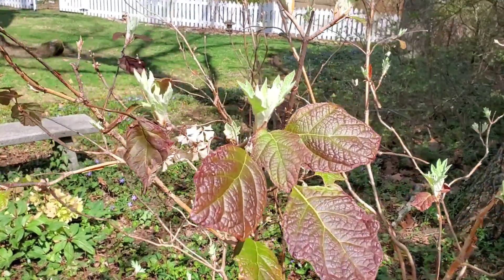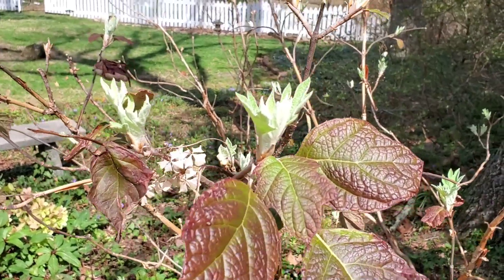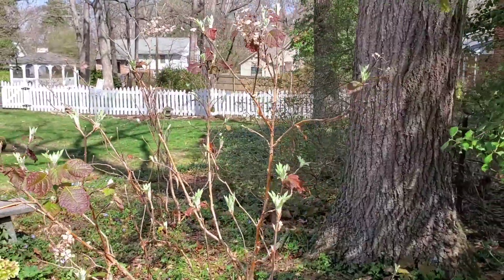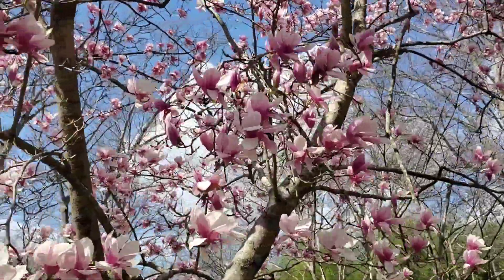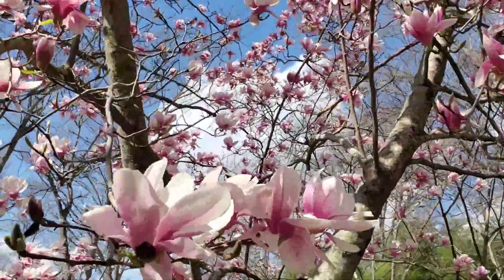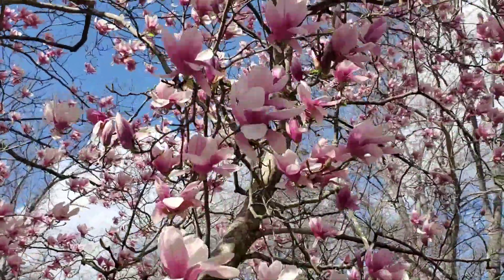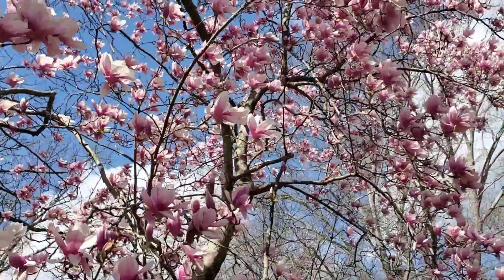This is an oak leaf hydrangea and you can see it's got leaves and new green leaves coming out, and it'll have pretty flowers at some point. I love this flower — it's a Japanese magnolia. Isn't that pretty? They smell good too and they look so beautiful against the blue sky.